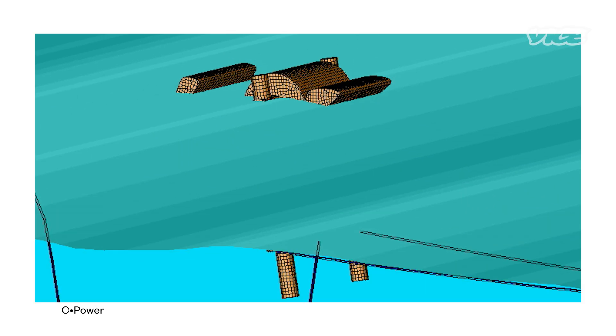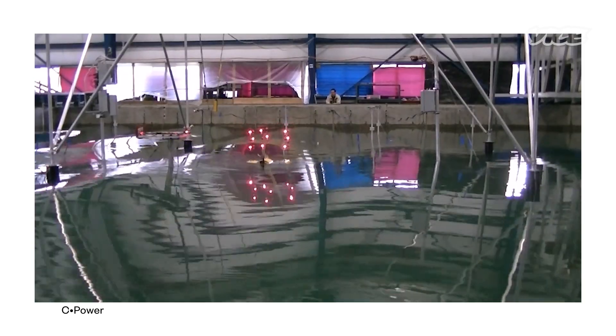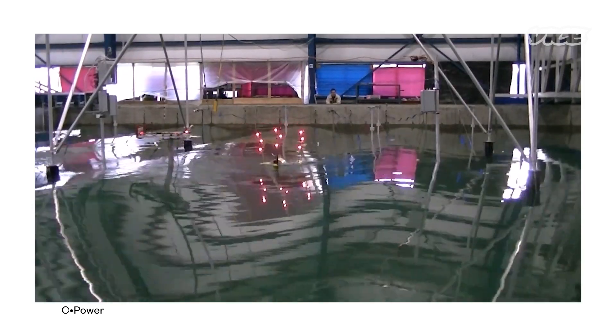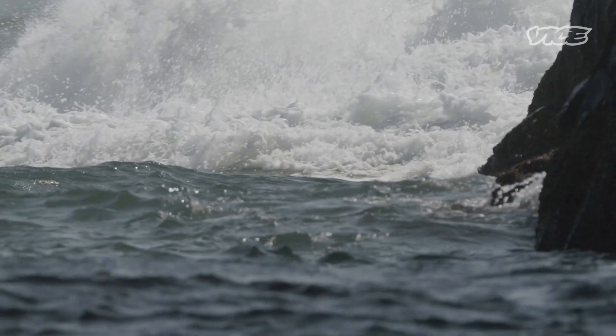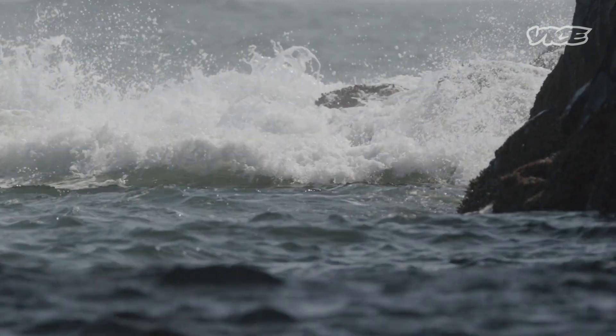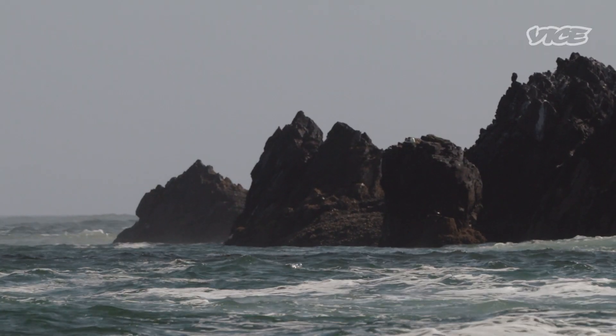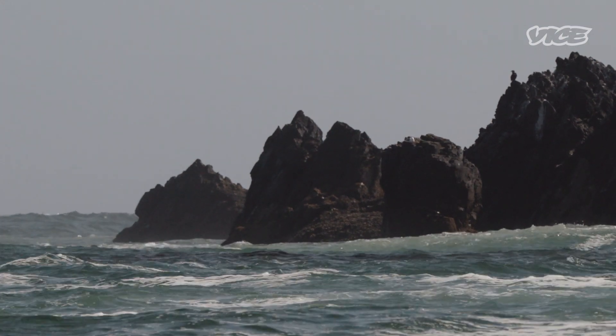Currently, SeaPower has a few prototypes trying to use the chaotic motion of the ocean to spin a turbine and make electricity. As opposed to a wind turbine, which is spinning in one direction all the time, wave energy goes from forward to back or up to down. Part of the trick is turning those two linear forces — the heave and the surge of a wave — into rotational motion.